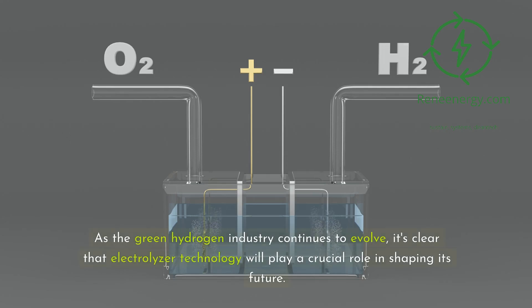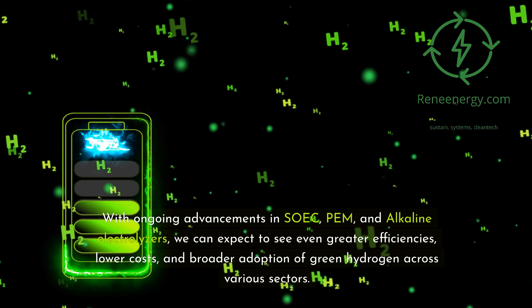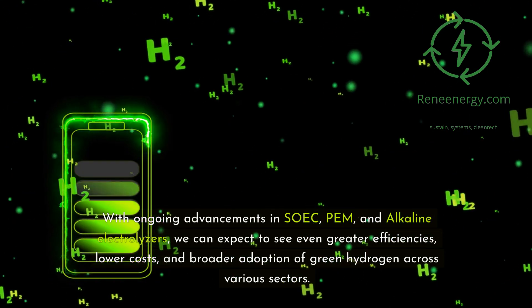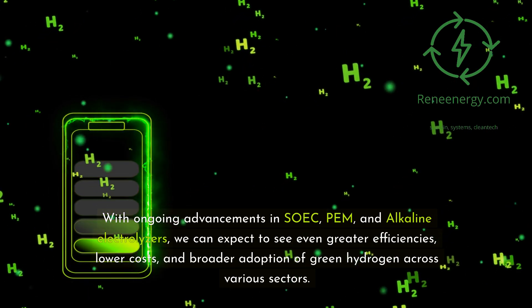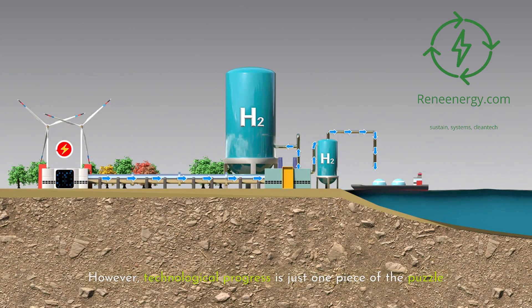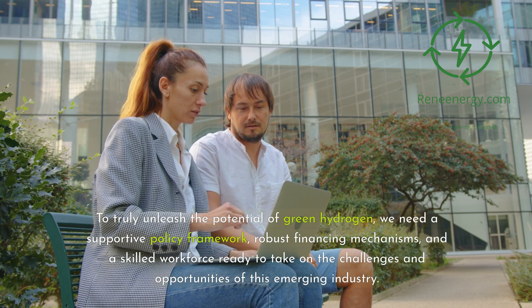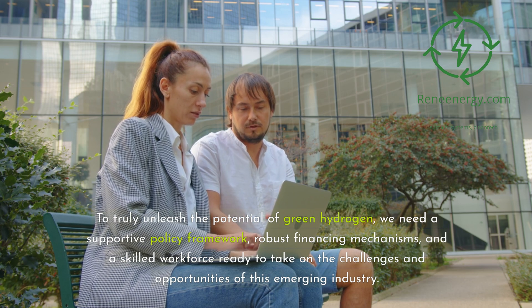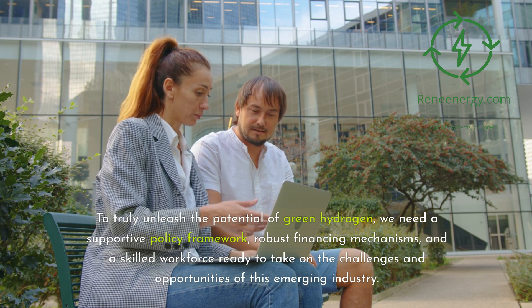As the green hydrogen industry continues to evolve, it's clear that electrolyzer technology will play a crucial role in shaping its future. With ongoing advancements in SOEC, PEM, and alkaline electrolyzers, we can expect to see even greater efficiencies, lower costs, and broader adoption of green hydrogen across various sectors. However, technological progress is just one piece of the puzzle. To truly unleash the potential of green hydrogen, we need a supportive policy framework, robust financing mechanisms, and a skilled workforce ready to take on the challenges and opportunities of this emerging industry.